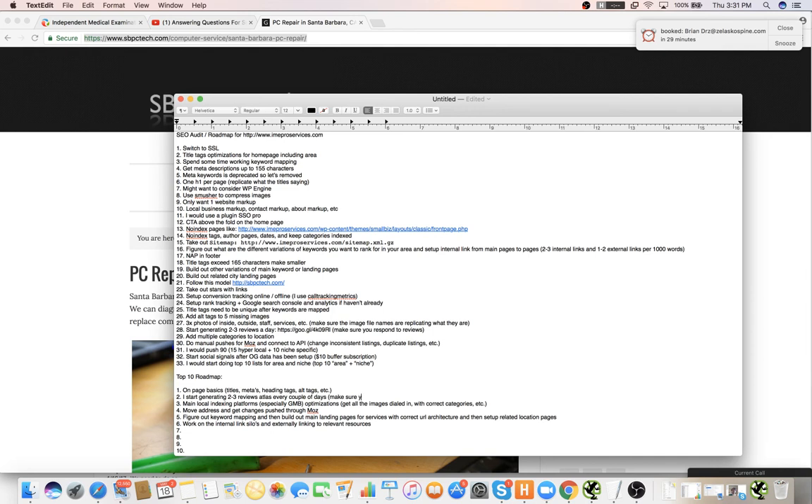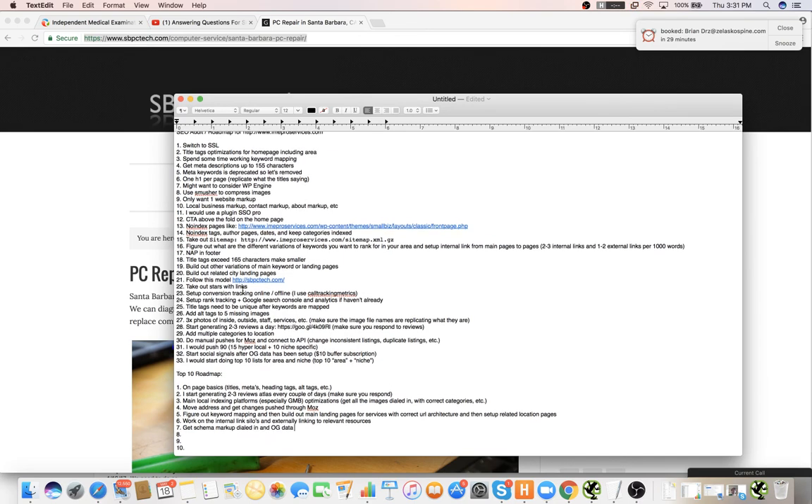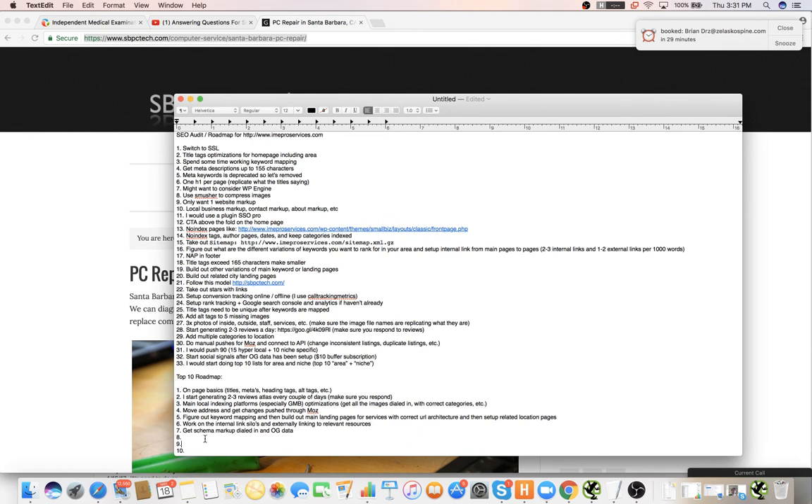Oh yeah, respond to all the reviews. The next thing I would do is get the schema markup dialed in and the OG data. I can help you with any of this stuff that might be more technical — just let me know. And after all that stuff, I would push the citations.